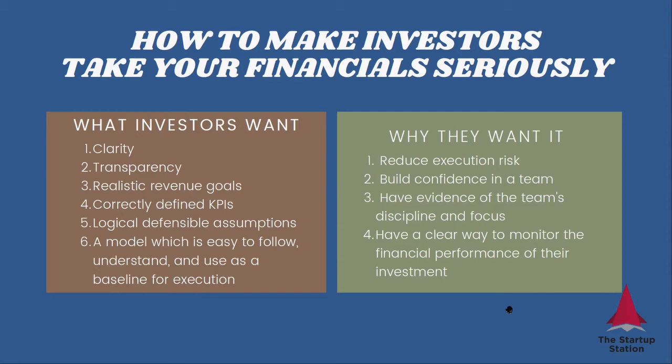They want to see logical, defensible assumptions for all the reasons explained. And finally, the model itself needs to be easy to follow and easy to understand. It needs to be easy to use as a baseline for execution, because the main role of the model is to help you execute, to help you react to market feedback faster, and to conserve time and capital.